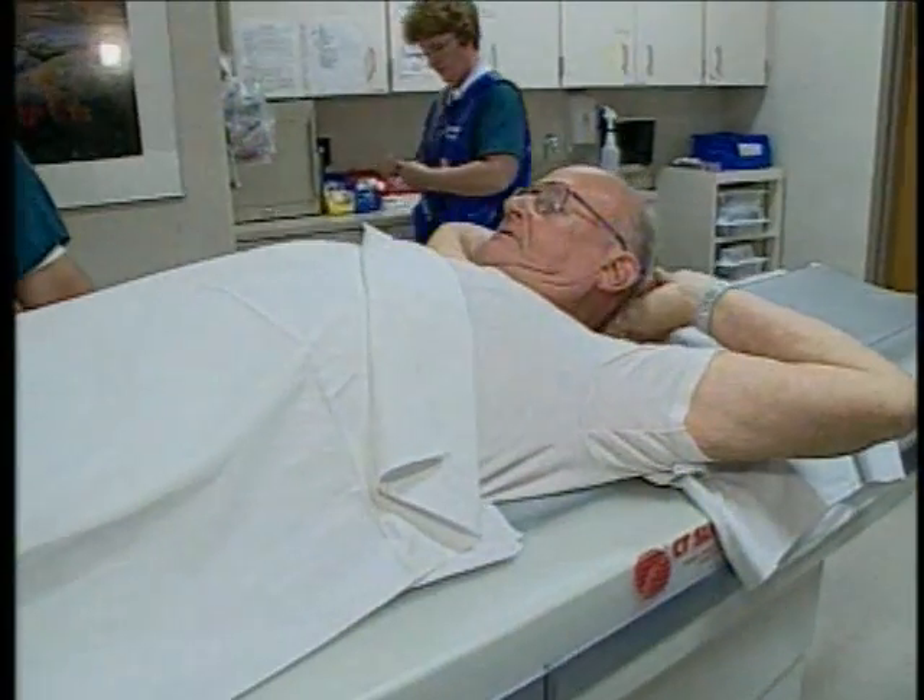That lets the doctor work with the data in three dimensions and look at basically everything from the skin in, to find out what they need to answer to solve the medical problem. And even the patients are impressed with this technology — the pictures in the video were really fantastic.